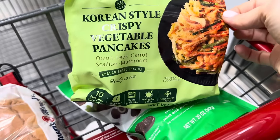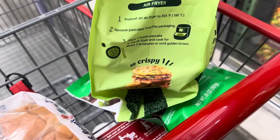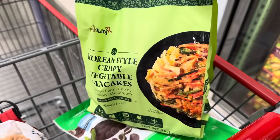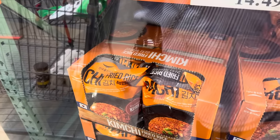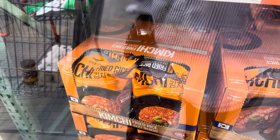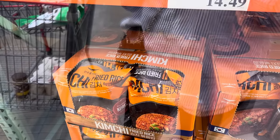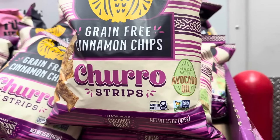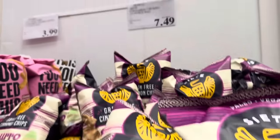Korean-style crispy vegetable pancakes — onion, leek, carrot, scallion, mushroom. Ready to eat, 10 pancakes in there. You can put it in your air fryer, a pan, or the oven. $10.49. Kimchi fried rice is new — you get seven bags inside so you don't have to cook it all at once. Limited time only, $14.49. I love fried rice — kimchi fried rice sounds exciting. Also, the CSA brand grain-free cinnamon chips — churro strips made with avocado oil and coconut sugar, gluten-free, non-GMO. $7.49.